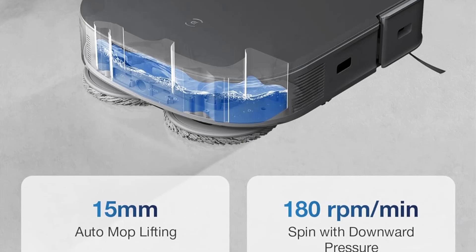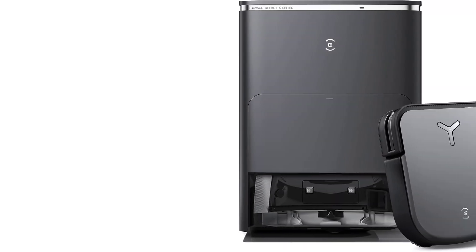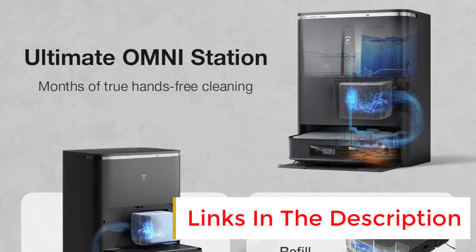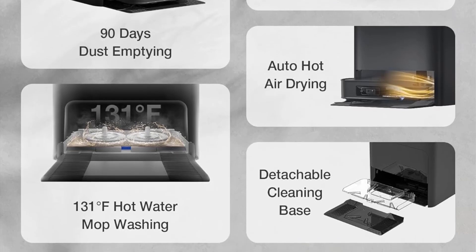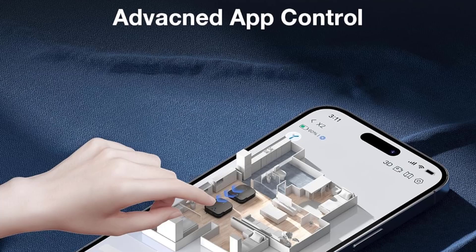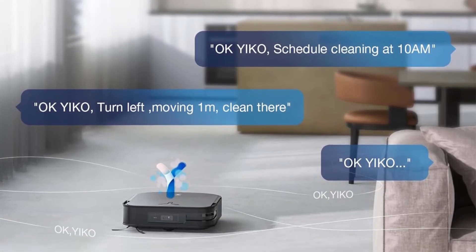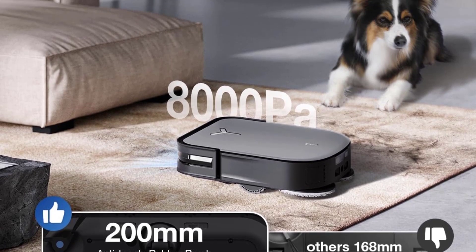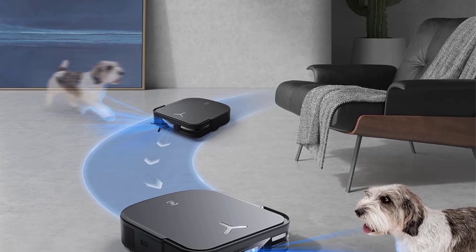Higher price tag aside, the X2 Omni's biggest drawbacks are its water consumption and its mapping. Because it has a self-cleaning function, it needs to use water to clean both your floors and its mopping pads. You can toggle the settings to make it use less water, but it still uses more than the Combo J9 Plus or J7 Plus. Ecovacs also doesn't have the same object detection software as iRobot, so you can't review every new item the robot found during its cleaning job. It still performs the same basic obstacle avoidance, so it won't run into a box on your living room floor, but it's much more hands-off. Its smart mapping isn't quite as useful as on iRobot's models either, as you can't customize the names of rooms — helpful for setting custom cleaning jobs and integrating with Alexa or Google Assistant.